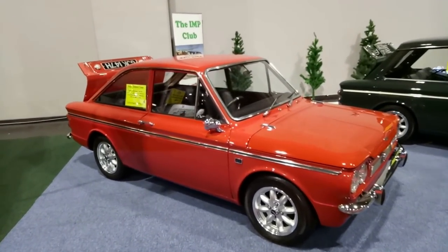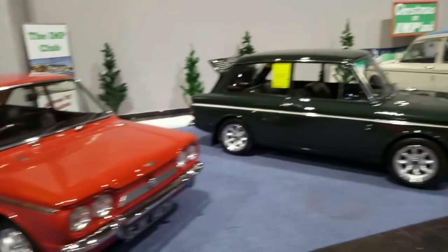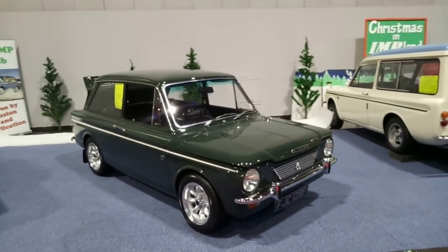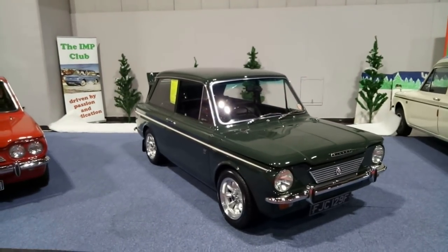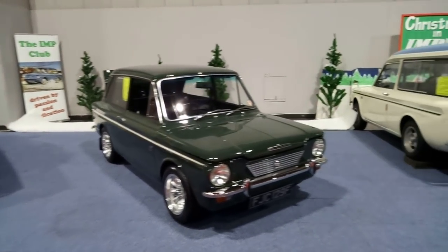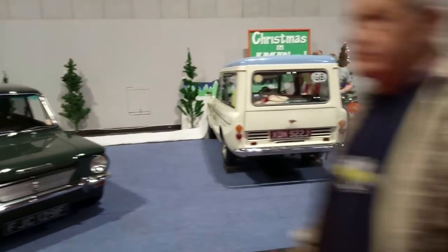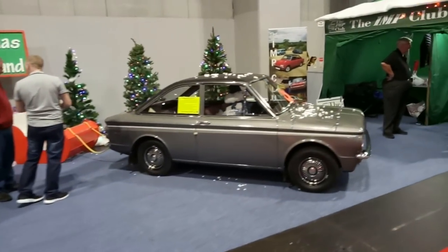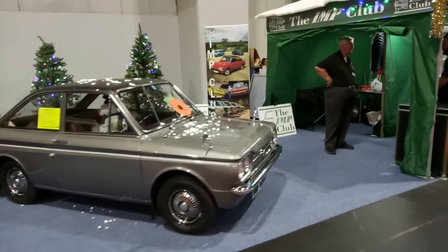And the Sunbeam Stiletto. As sick as I get of seeing Mini lights, I think they work very nicely there. Hillman Husky — lovely estate. And there is your Sunbeam Stiletto.